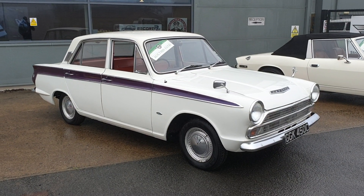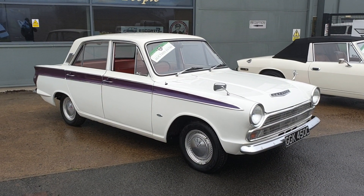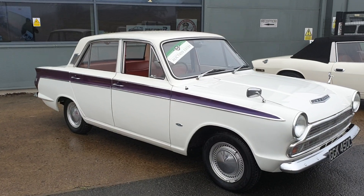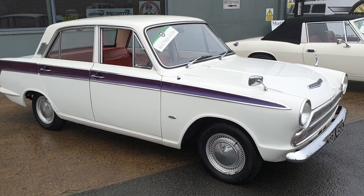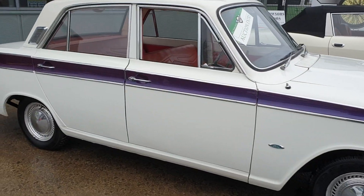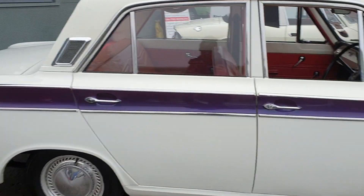Right then folks, Mark 1 Cortina — here we go. A little bit different to most: automatic. Starts on the key, sounds very, very sweet. It's been stood around a little bit; I would urge a quick service up really, prior to use.